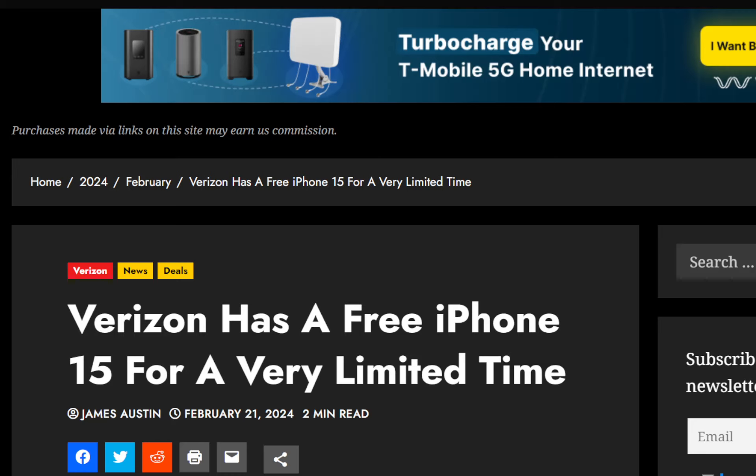In order to get this phone free, the only thing you have to do is add a new line. It looks like you can be a new customer or an existing customer — it doesn't seem to matter. All you need to do is add a new line. For a very limited time, Verizon will be giving users the opportunity to get this iPhone 15 when a new line is added.